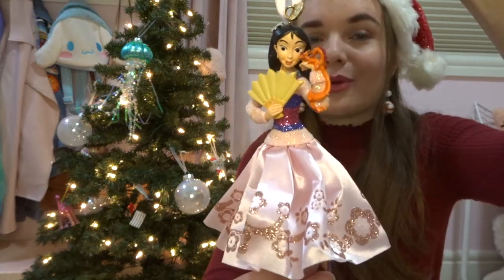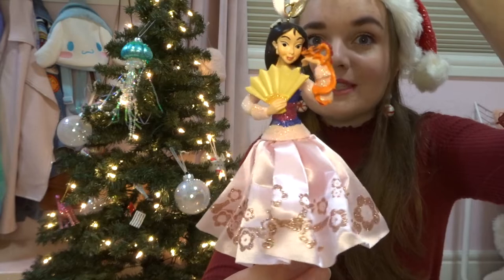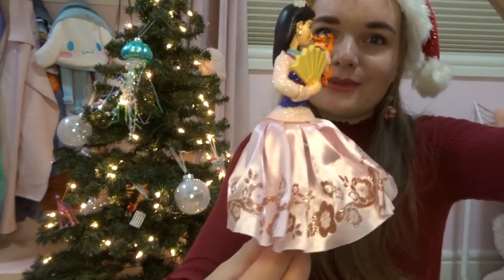Now we can get into my Disney Sketchbook ornaments. These are classic ornaments that Disney releases every year with new designs, and it was my thing to pick out the ones I wanted and wait till Black Friday when they were on sale. I have a small collection — I believe I started in 2015. The first Disney ornament I ever bought, and the first statement ornament I ever bought, is this beautiful Mulan Sketchbook ornament. I love Mulan and I just thought she was so pretty.